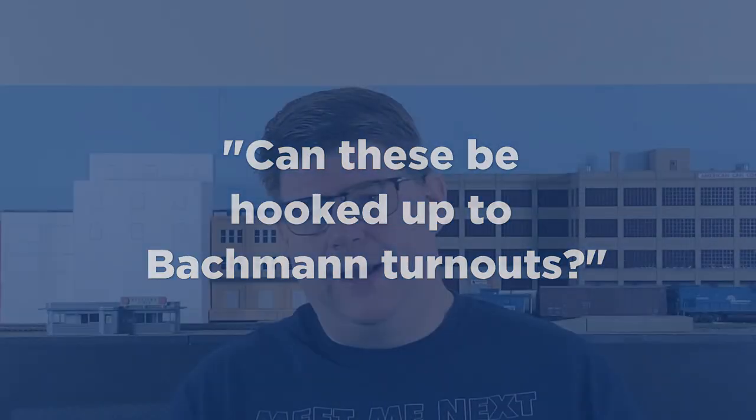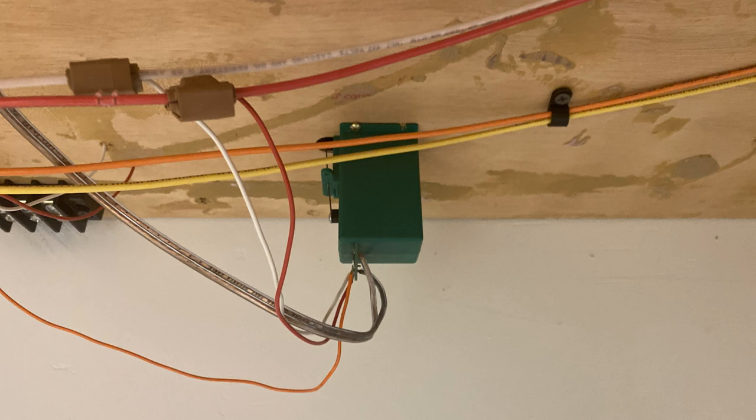In that same video, Lee Gorchek asked: can you use these signals with Bachmann turnouts? I believe you can, because the signal is not actually connected to the turnout itself — the signal control is actually based on the Tortoise switch machine that is underneath the layout. So as long as you can use a Tortoise machine with the switch or turnout that you happen to be using, I don't see any problem with using these signals with that particular turnout.